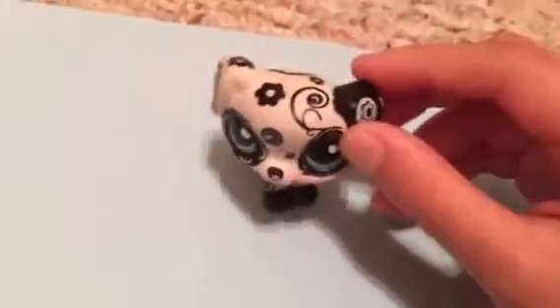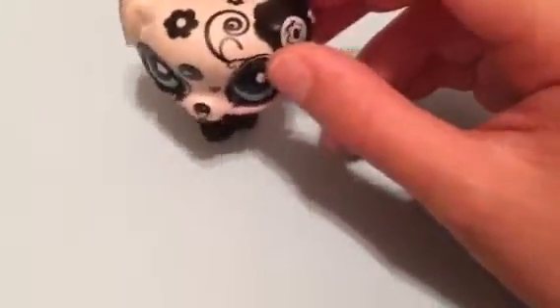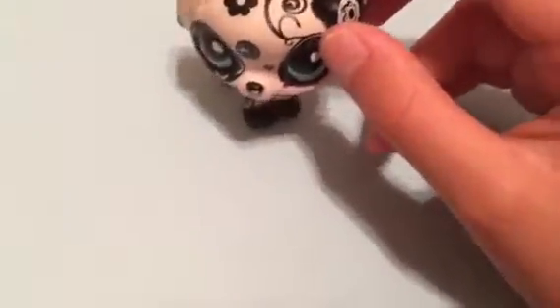Hi everyone, this is my first video. It's about Shopkins — just showing my Shopkins. It's not about LPS, but I collect LPS, Shopkins, and battle pony. So I hope you like this video.